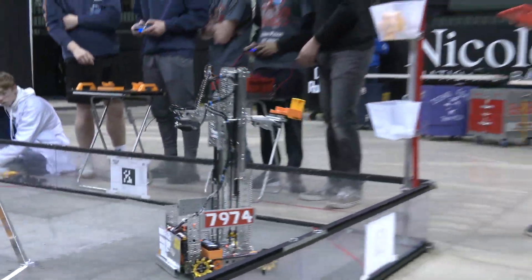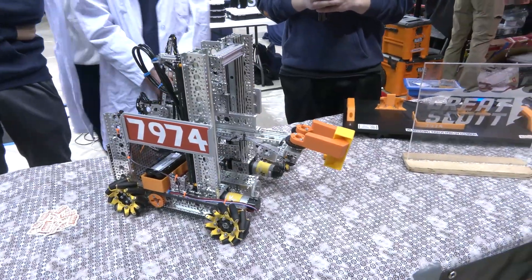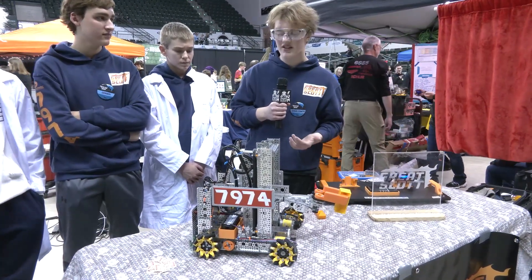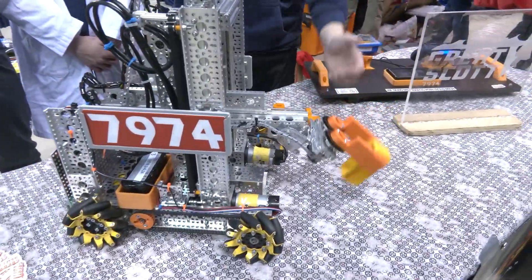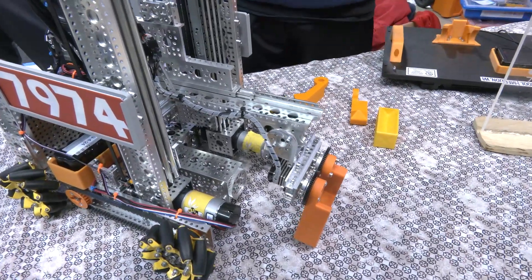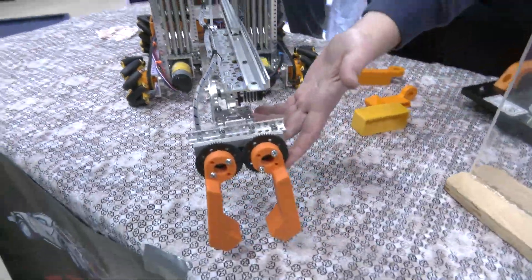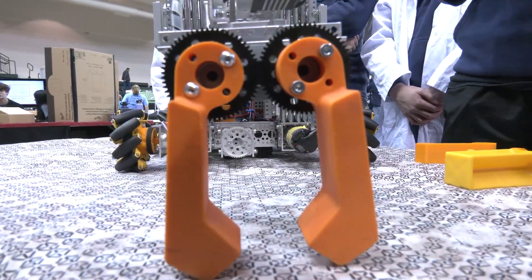Josh, you guys have been really fast on the field scoring those samples in those high baskets. Walk me through what your slides and elevator look like. So we wanted to keep it simple — as few moving parts as possible — so we have more time to focus on optimizing every single part. Compared to the arm from the Robot in 30 Hours, we decided we wanted an extension linkage instead. This gives us more reach into the submersible and opens up a lot of possibilities for grabbing and intaking more samples.